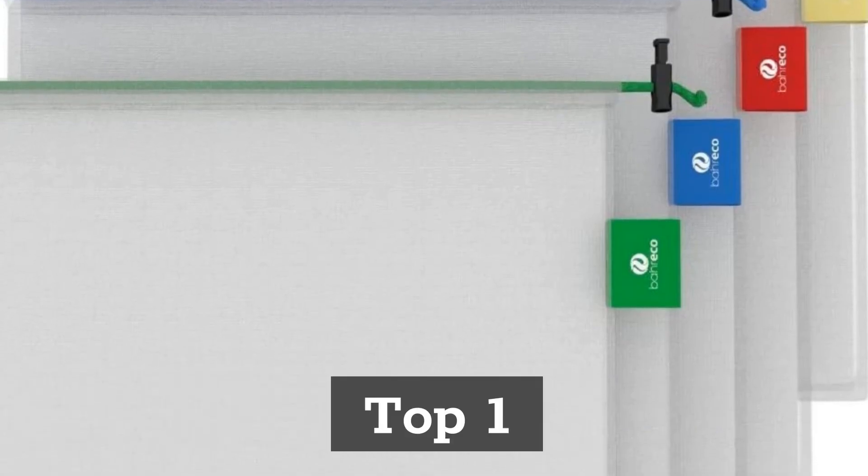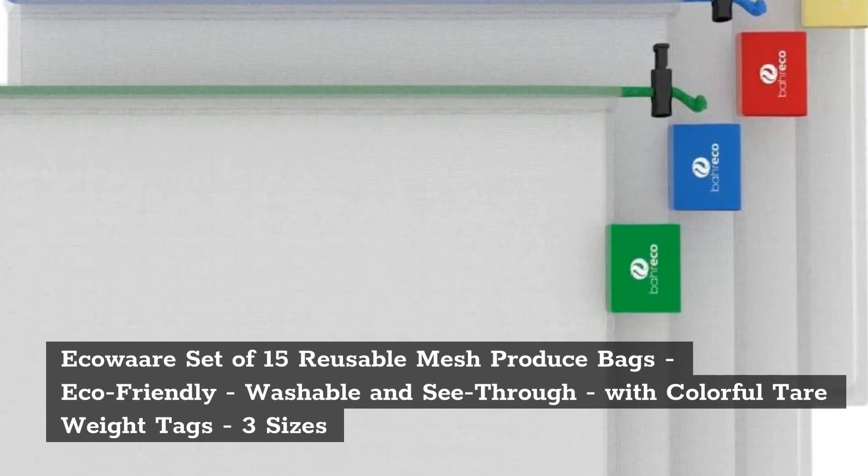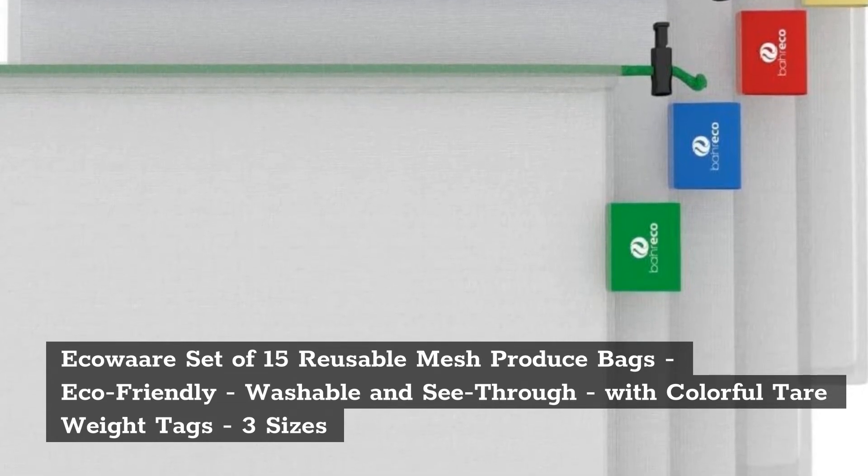Top 1: Eco-Ware Set of 15 Reusable Mesh Produce Bags — Eco-Friendly, Washable and See-Through, with Colorful Tear Weight Tags, available in 3 sizes.